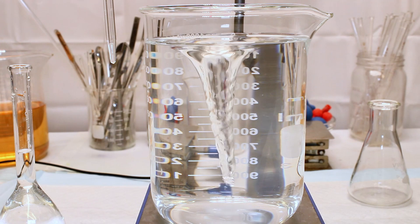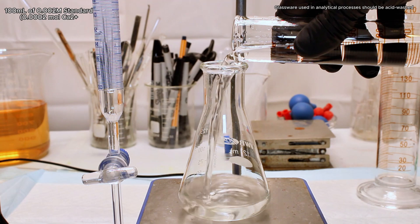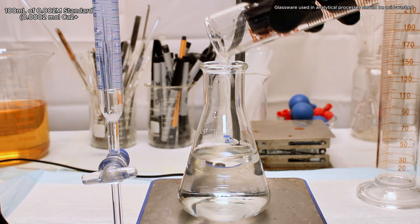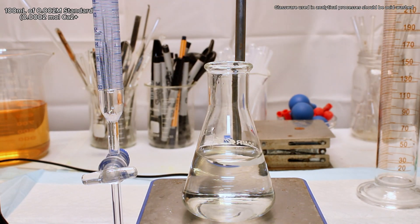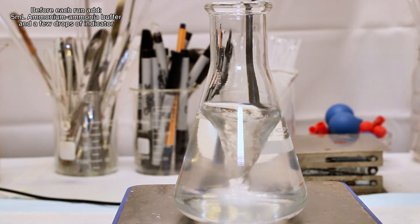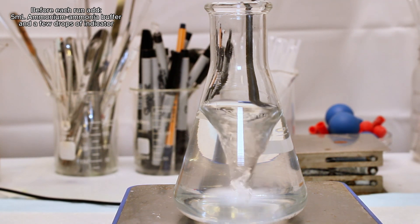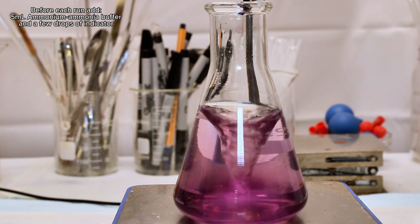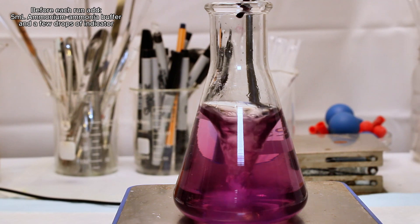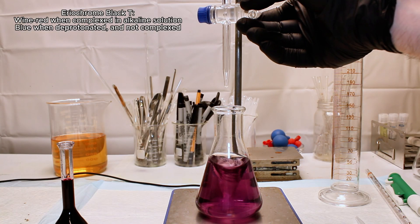I transferred 100 milliliters of this calcium hydroxide standard to an acid-washed Erlenmeyer flask and set it up under my burette, which I filled with the EDTA titrant. I then added about 5 milliliters of my ammonium buffer solution, which should assure that everything stays completely suspended in solution. Lastly, I added a few drops of my Eriochrome Black T indicator solution, which immediately turns a wine red color indicating the presence of ions. At this point, I simply open the stopcock slightly and conduct this like a regular old titration.